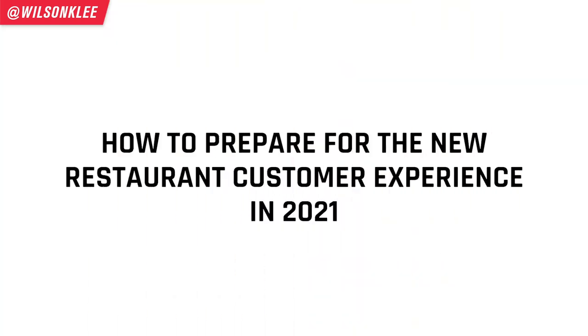In 2021, everyone is excited to flip the chapter and put 2020 behind us, and that's the reason why we're shooting this video for you — how you can prepare to build a new restaurant experience for your customers in 2021. Hello, my name is Wilson and I'm your friend in helping you build a profitable restaurant.